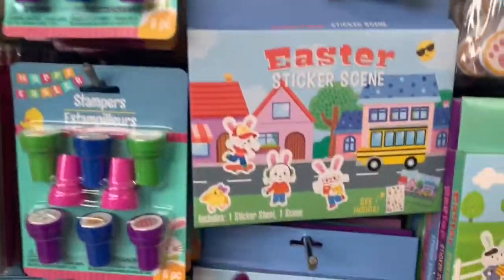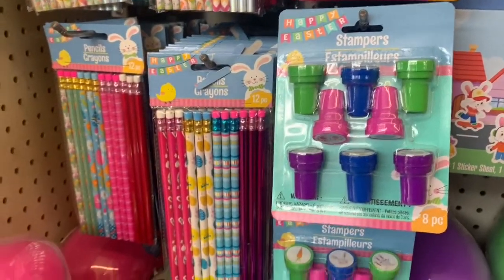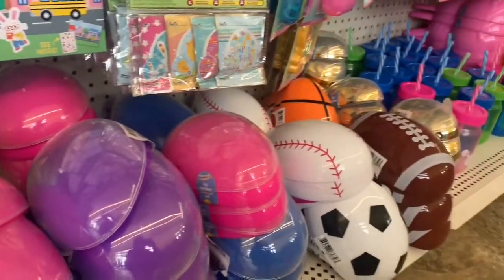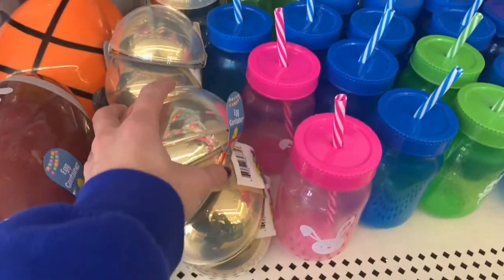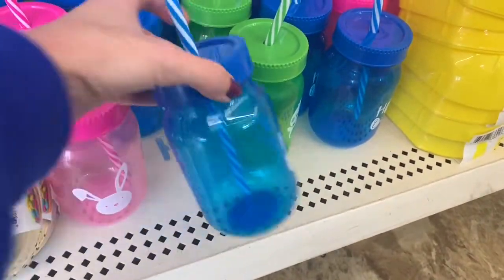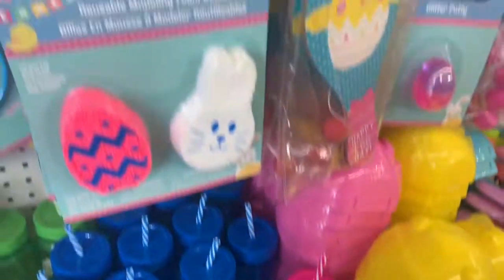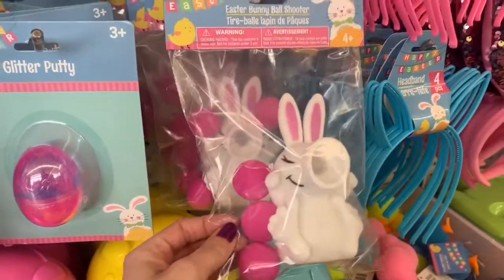Those are bunny shaped crayons, and this Easter sticker scene would be fun for little kids. They have the stamps they have every year, and pencils. These giant egg containers are cool — all the bright fun colors. And then balls shaped like eggs, which is kind of weird. And a golden egg. Here are their plastic little containers — these would be cute filled with candy and a bow tied around it. I can tell you from experience those don't do well in the dishwasher.